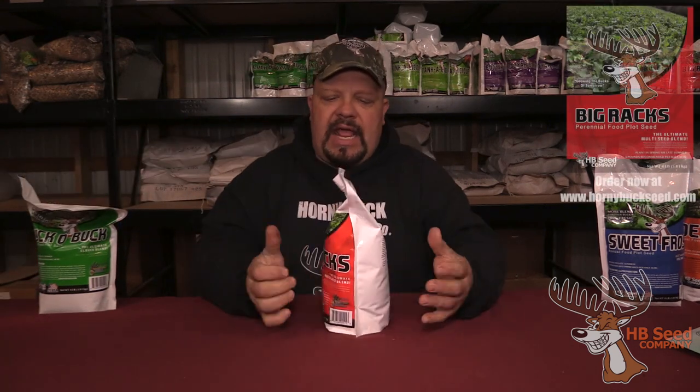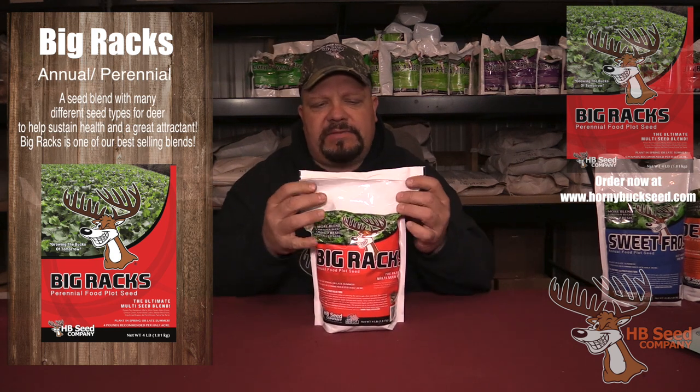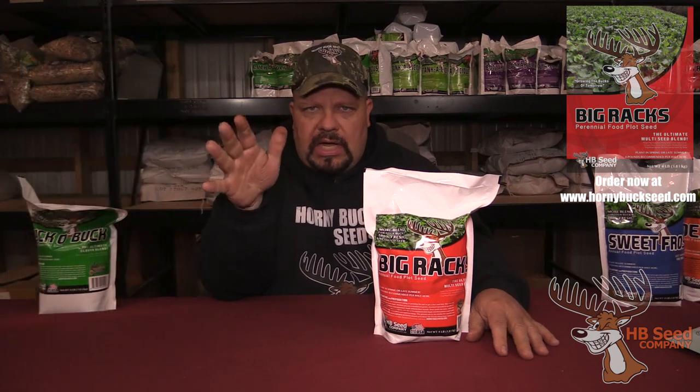One of our very first blends that we ever came up with is our Big Racks. It's an annual and perennial. I formulated this many years ago, and here's a little thing about us and what I'm trying to accomplish.